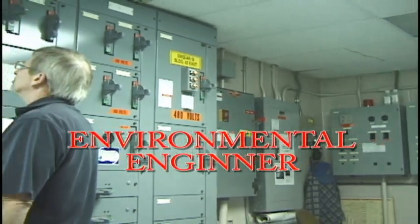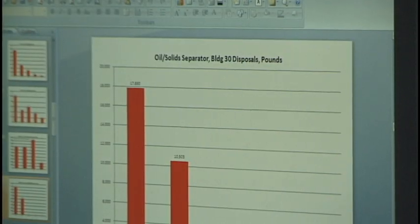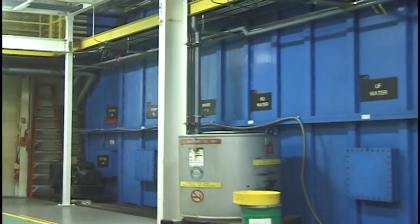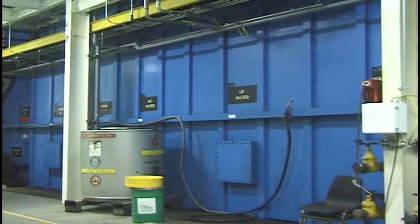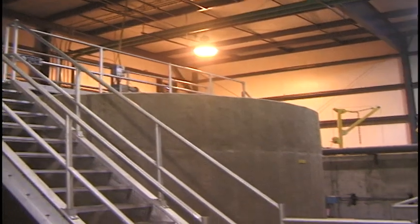You can make it as an environmental engineer — there's a growing demand for people like you with the right training. For this challenging and rewarding career, the job description for an environmental engineer depends on the company or organization that is hiring. It's a relatively new field, so this is a great opportunity to get in on the ground floor.